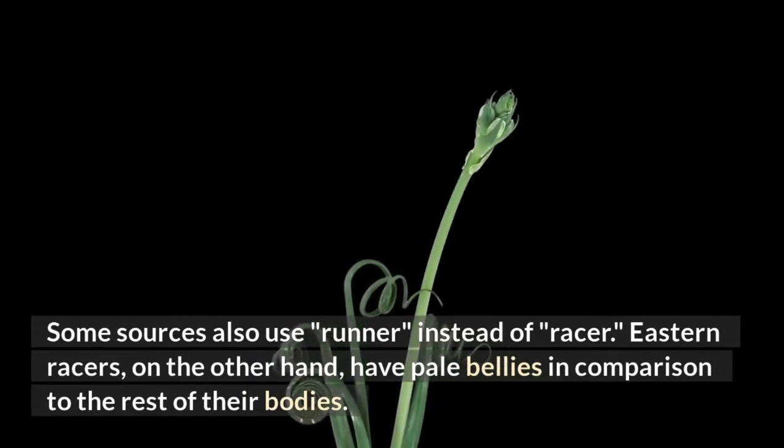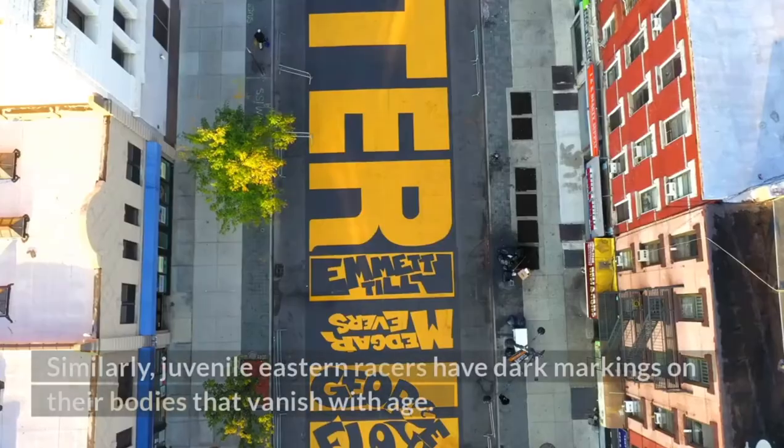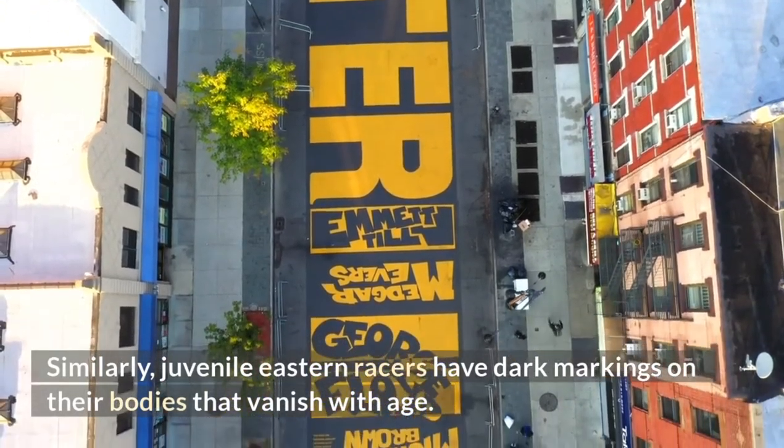Eastern racers have pale bellies in comparison to the rest of their bodies. Similarly, juvenile eastern racers have dark markings on their bodies that vanish with age.